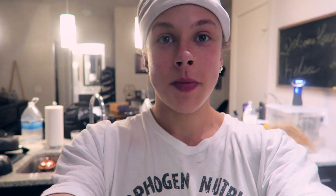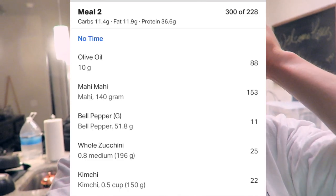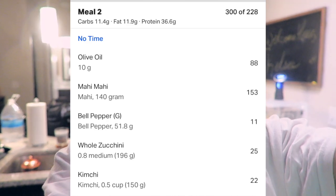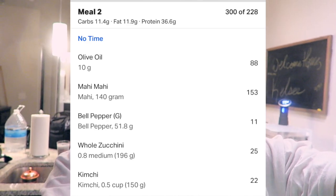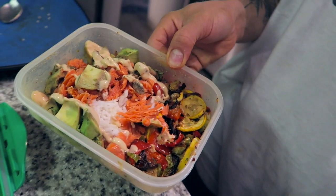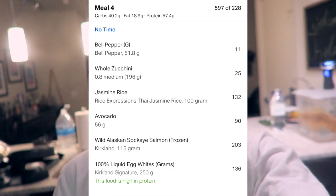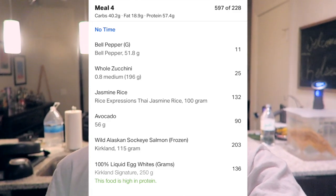The last meal I had was 140 grams of mahi with 10 grams of olive oil and some zucchini and kimchi. Now I'm going to combine my last two meals since it's around 8:30 — I'd like it to digest a little before bed. So I have salmon, avocado, some veggies and rice, and I'm combining that with my egg whites.